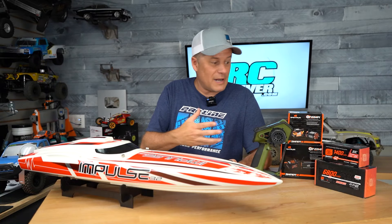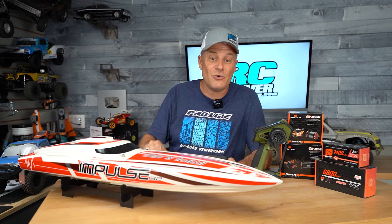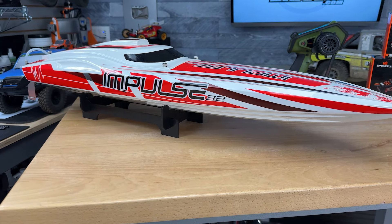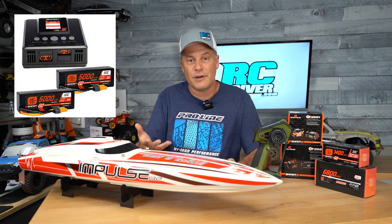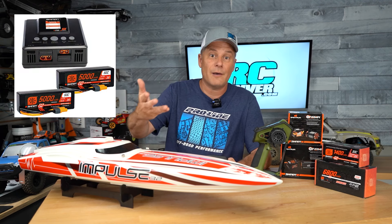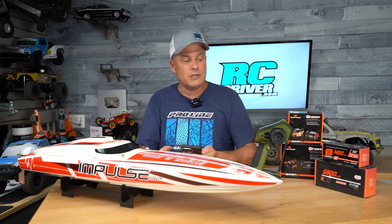To wrap things up I've got a mix of stuff here. First up the ProBoat Impulse 32 — this is a fiberglass hull, really cool, 6S powered, and with this purchase they're giving you the 6S Power Bundle you need to get it going. That bundle is actually $230, so same as the Big Rock deal mentioned before — you're saving $230 on that purchase. Pretty good deal.